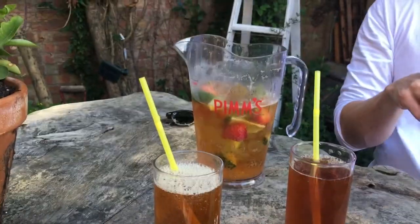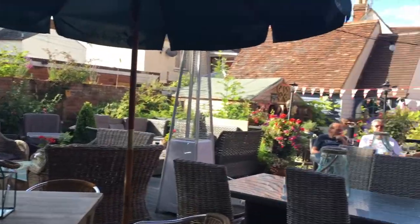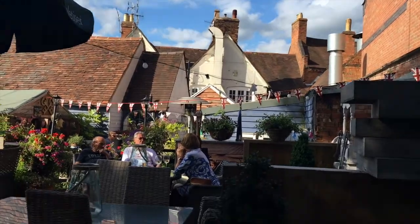Look what we got — a pitcher, not a cup, a pitcher of Pimm's! This is the other side of it — look how nice it is. Look how cute the buildings are.